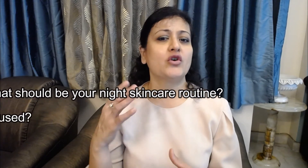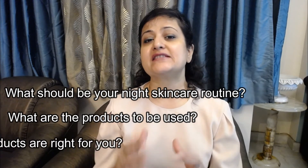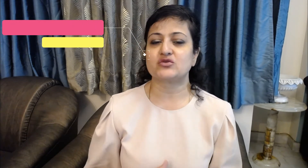So are you ready to know what should be your night skincare routine — what products you should be using and which ones are right for your skin type? I'm Kavita Deva, a cosmetic dermatologist, skin expert and a consultant for the past 22 years.